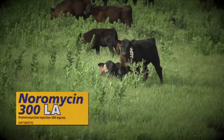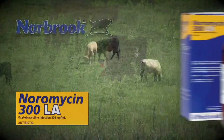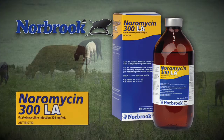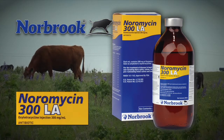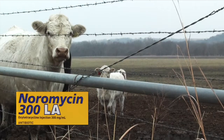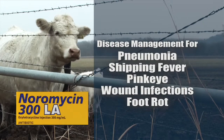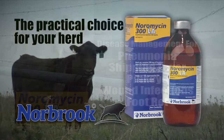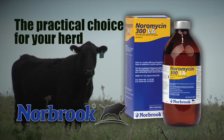Beef producers need a practical choice when antibiotic therapy is required. More than ever, they are reaching for non-prescription Noramycin 300LA from Norbrook, specially formulated to produce sustained antibiotic blood levels up to four days in cattle. Noramycin 300LA delivers economic, broad-spectrum disease management for pneumonia, shipping fever, pink eye, wound infections, and foot rot. See for yourself why Norbrook's Noramycin 300LA is the practical choice for your herd.